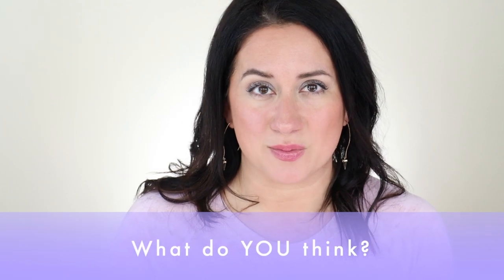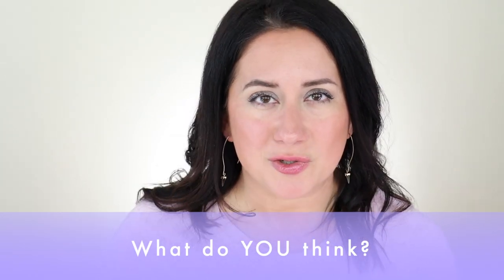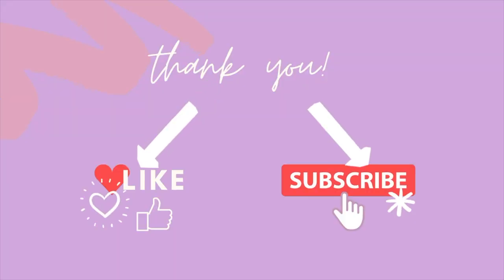What do you think about this Merit Minimalist stick? Would you try it? Have you tried it? Do you love it? Do you like the multi-stick aspect of it? I'd love to know your opinion — definitely leave it in the comments below. That's all I have for today. I hope you enjoyed this video; make sure you like and subscribe. I'll see you right back here real soon. Bye!